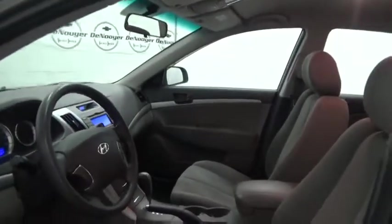Remote keyless entry, brake assist, overhead console, tachometer, traction control system, panic alarm, front reading lamps. A vehicle like this doesn't come along every day. Come in and get it before someone else does.